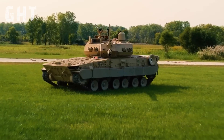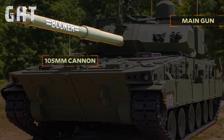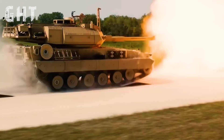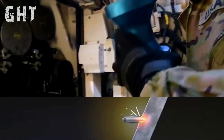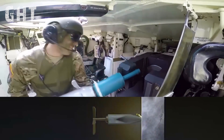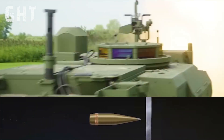The M10 Booker is equipped with the 105mm M35 cannon, capable of firing a range of munitions tailored to specific battlefield needs. Among these are armor-piercing discarding sabot (APDS) rounds for main battle tanks, high-explosive anti-tank (HEAT) rounds for infantry fighting vehicles, and high-explosive (HE) rounds for anti-infantry use or clearing fortifications.